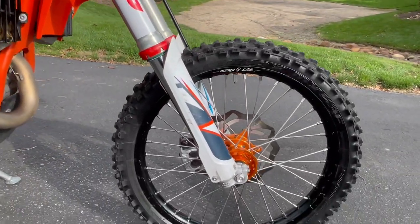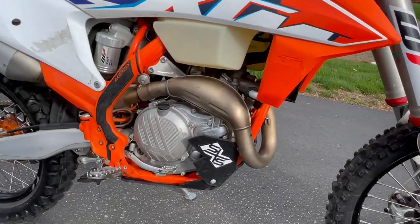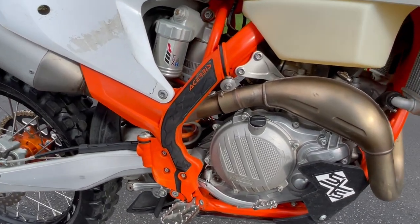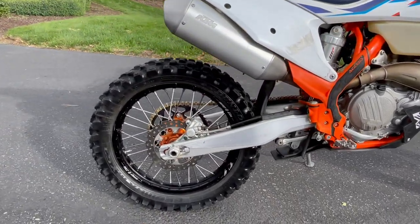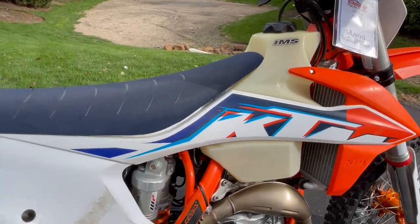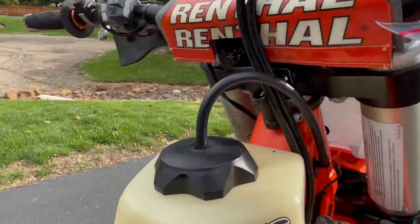It's got some accessories on it like the Warp 9 wheels, decent tires. It's got a skid plate with a linkage guard. It's got the Cheruby's frame gripper guard things. It's got an IMS oversized gas tank, hand guards, and a GPR steering damper.